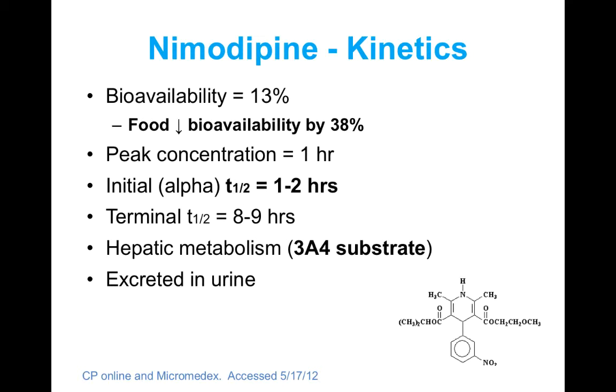Some kinetic properties of nimodipine to highlight: it is only available orally in the United States, and food decreases its bioavailability by about 38%. Ideally, you want to separate it from food, and that includes tube feedings in patients who are intubated. Its half-life is pretty short, so nimodipine needs to be dosed usually every four hours, sometimes every two hours if patients become hypotensive. It is metabolized in the liver via CYP3A4, so you need to keep in mind if patients are on 3A4 inhibitors or inducers.